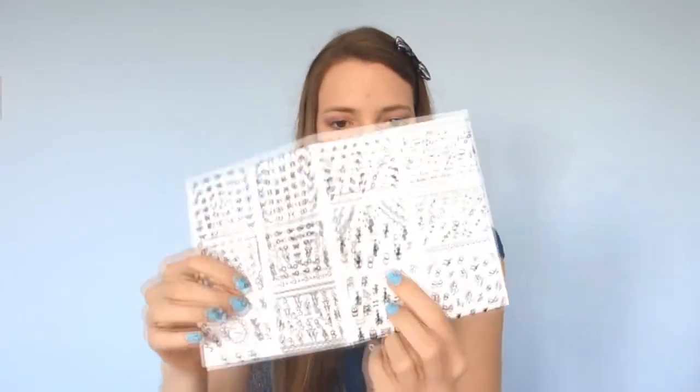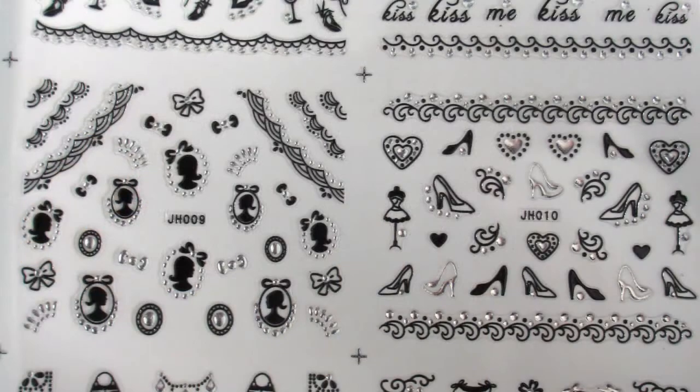There are a few silver colored stickers as well, like these bows, so those would look nice on a dark nail rather than on a light nail. Keep in mind that BornPrettyStore does have different products on their website like different colors of these stickers. They have a gold version as well, so you can check those out if you prefer to wear dark nail polish more often.